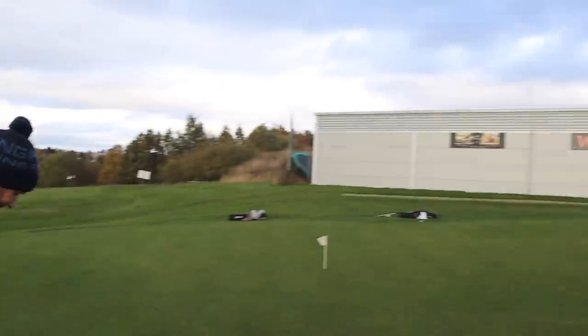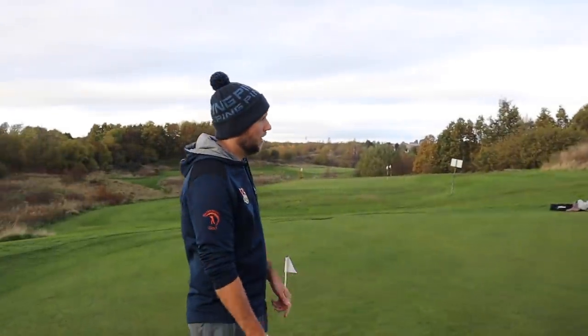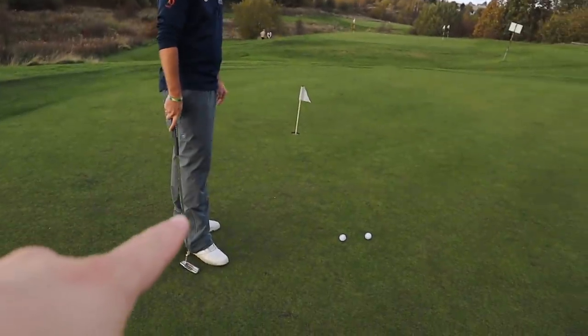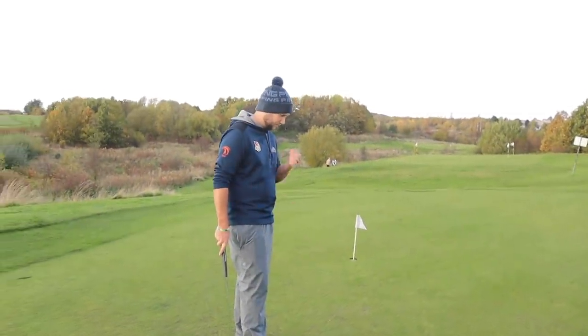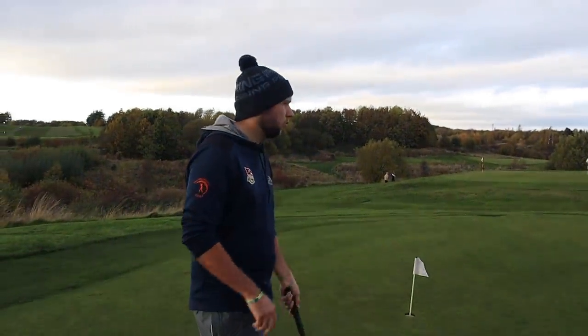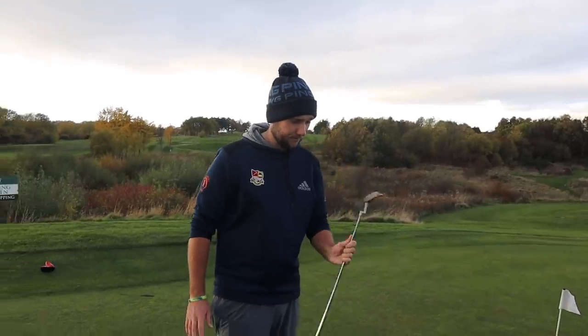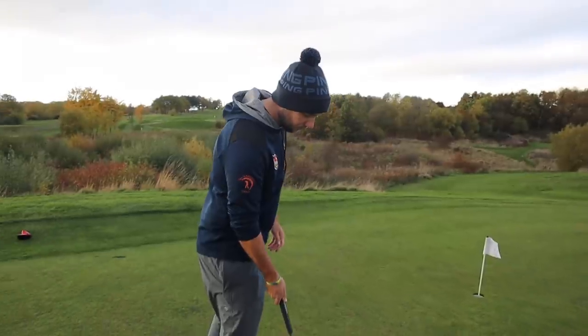Chris does a lot of putter and wedge fittings here at Waterfront Golf. We're going to talk through how to make sure you get the perfect putter for your bag, then we'll go over to the short game area to do the same with wedges. So what's the first thing you need to look at when buying a new putter, maybe moving into the new season?